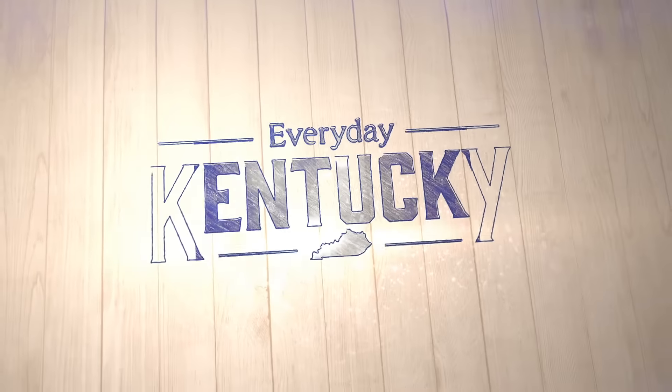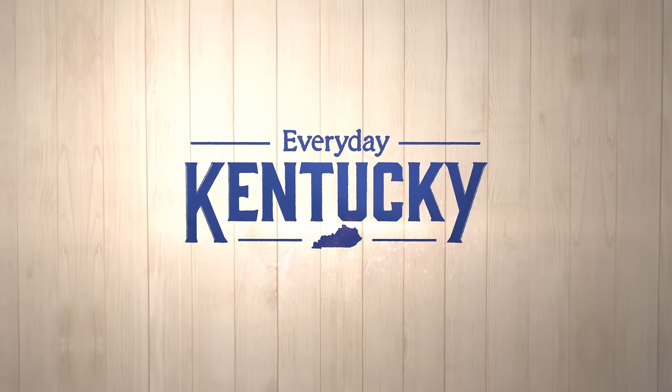Hi everyone, Amber Canoy here with Everyday Kentucky on WKYT with Jimmy McKinney of J&R Construction, talking about the process of getting a remodeling project or an addition project started. Walk us through what people can expect with you all.